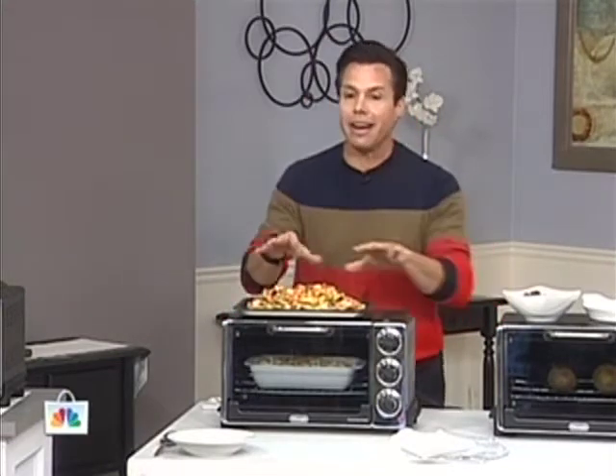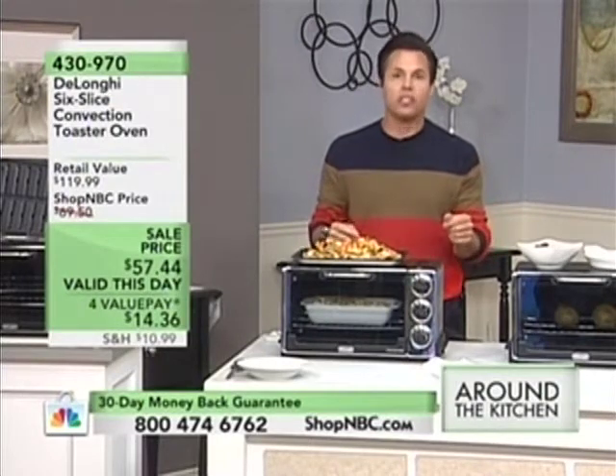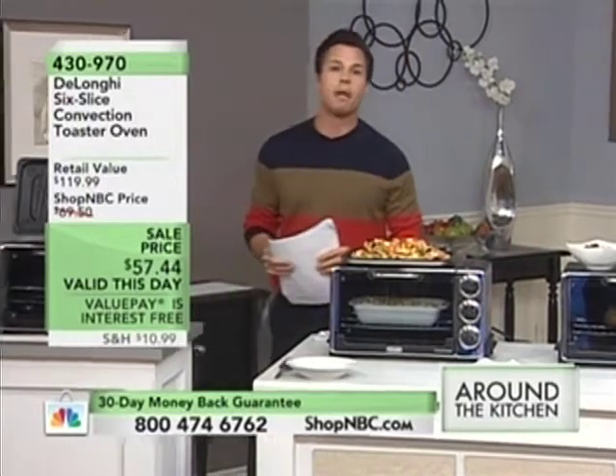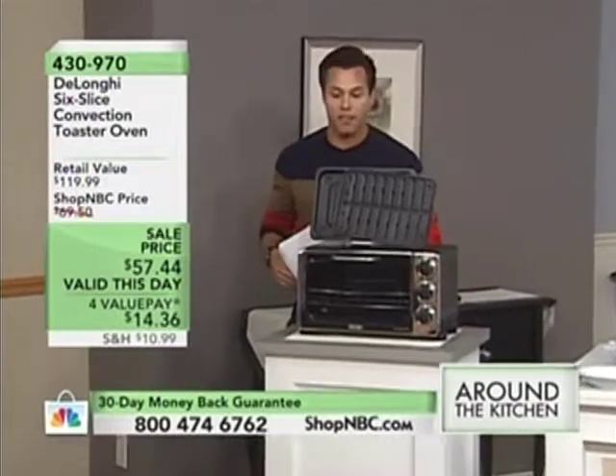Thank you so much for having us in your home. My name is Brian and, you know me, I love to eat. We've got nachos and all kinds of great things coming your way. And how are you going to make it for the family, or even if you're just cooking for yourself? It's with the DeLonghi Six Slice Toaster Plus Convection Oven — smarter because it's going to cook a bunch of different ways without having you fire up the big oven. Take advantage of these value pays, and purchase yours with the Shop NBC credit card because you will save all the shipping and handling if you pick it up today.